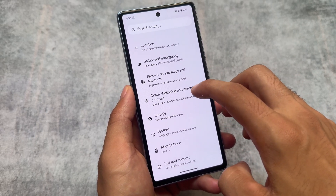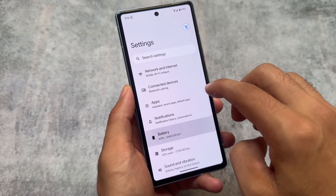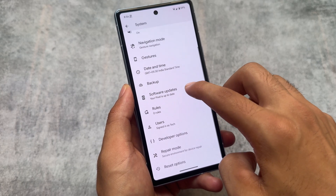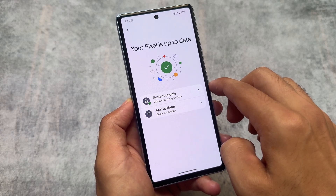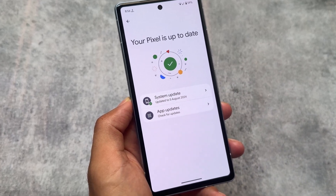These are the changes present with the Android 15 QPR1 update. I'm not exactly sure if these changes will be implemented with the stable Android 15 update coming next month. Make sure to subscribe to the channel to stay posted. If you liked this video, drop a like, and if you're new here, don't forget to subscribe. Thanks for watching.